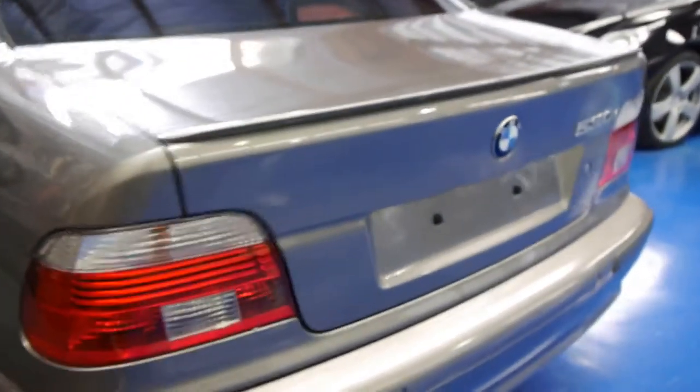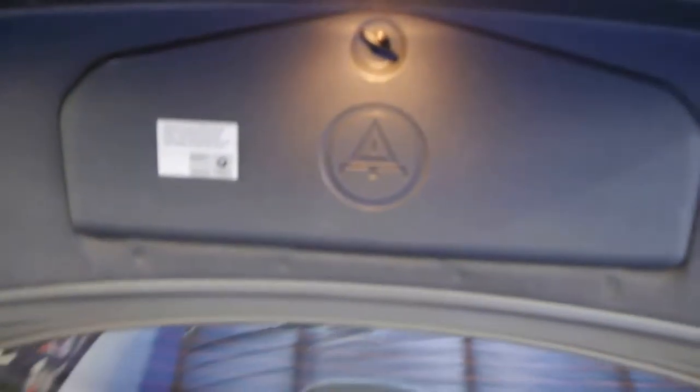Paint looks absolutely beautiful. There are parking sensors in the back. We've tried to take photos of everything for you. The boot's lovely, the tool kit is absolutely full. You've got your GPS nav system there and when you open that up you get your six-stack CD in there as well.